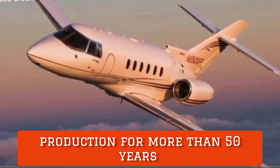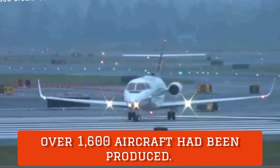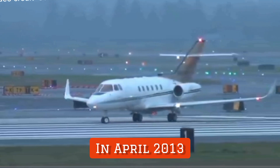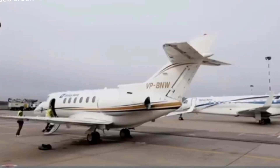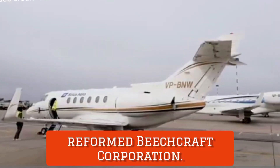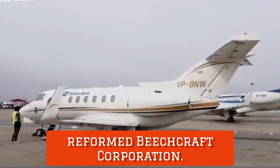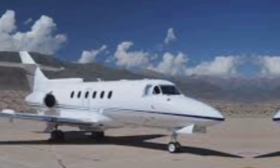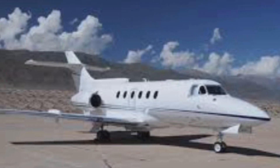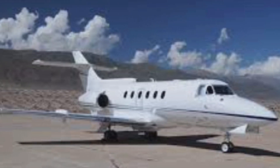During that time, over 1,600 aircraft had been produced. In April 2013, the type certificate and support responsibility for all 125s built was transferred to the reformed Beechcraft Corporation. As of October 2012, Beechcraft did not intend to restart production of its business jet lines; instead, the company intended to sell or dismantle the production facility for the 125 family.